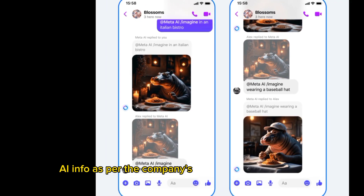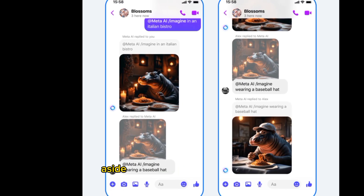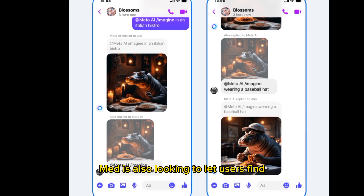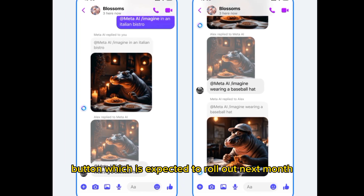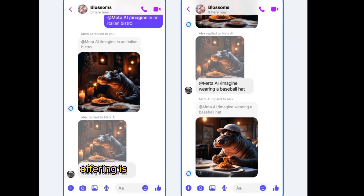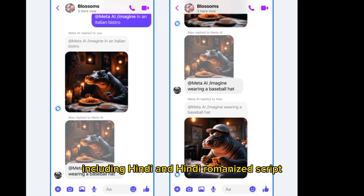As per the company's updated labeling policy, Meta is also looking to let users fine-tune their Imagine images through an "Edit with AI" button, which is expected to roll out next month. Furthermore, the tech giant said that its AI offering is now available in more languages, including Hindi and Hindi-Romanized script.